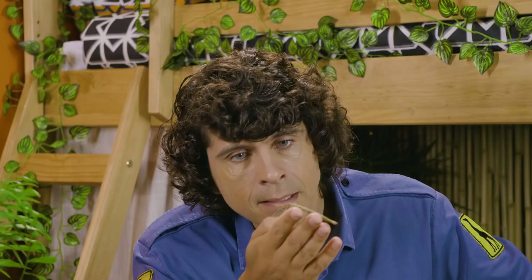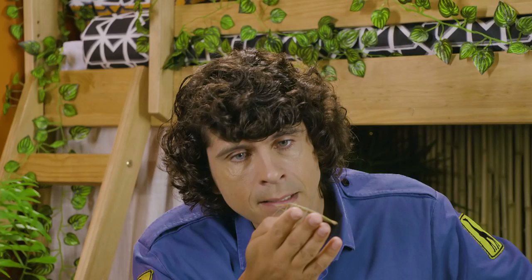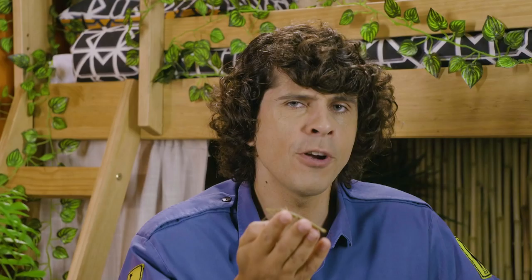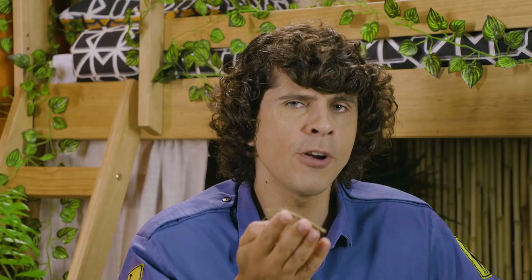Pretending to look like something else is called camouflage, and we see it all over the animal kingdom. Stick insects and leaf insects, which look like — you guessed it — leaves, are from a family called phasmids. There are over 3,000 species and they're all masters of disguise. Stick insects will use their super camouflage skills to hide from anything that tries to eat them.